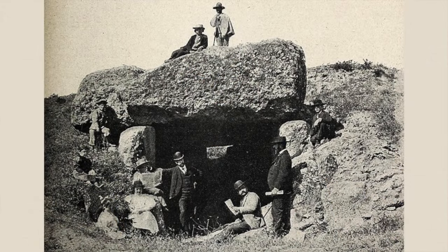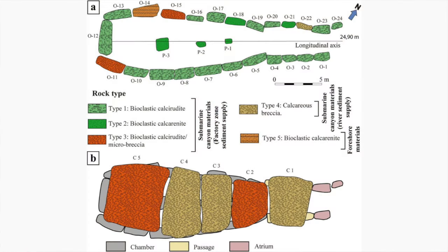Very few geoarchaeological studies have been carried out on such monuments. Investigations of the dolmen of Menga have been carried out since the 19th century, but until this recent paper, no work had been done on the lithologies of the stones it's made from and the quarries they had been transported from hadn't been identified. The researchers analysed 24 orthostats, 5 capstones and 3 pillars, and determined 5 different lithologies within these 32 stones.